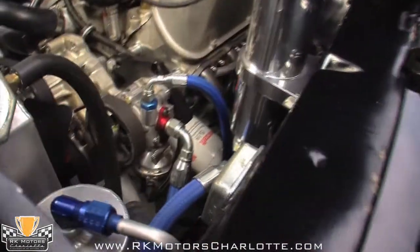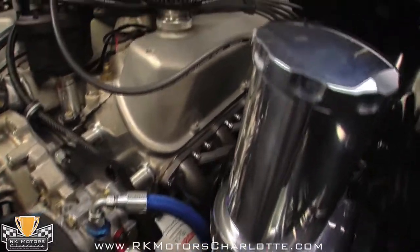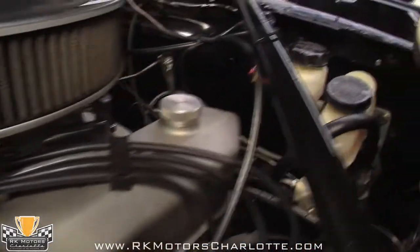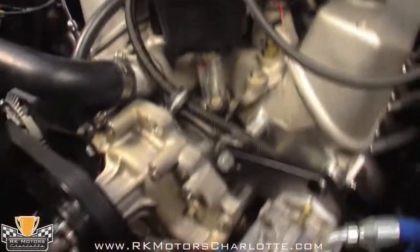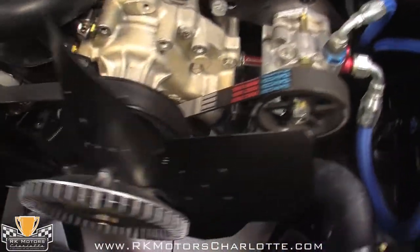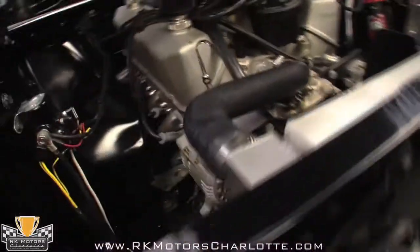The engine is an all-aluminum 363-cubic-inch stroker motor that cranks out in excess of 600 horsepower. With a single Holley 4-barrel and tons of raw aluminum under the hood, it looks like a full race piece that belongs in a Trans Am vintage racer, not a street car.